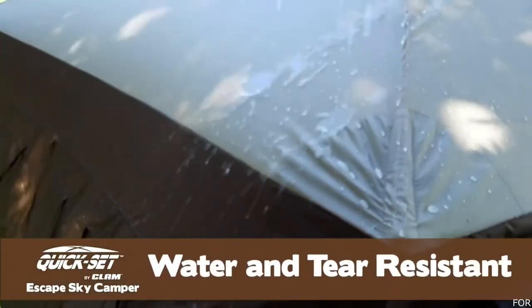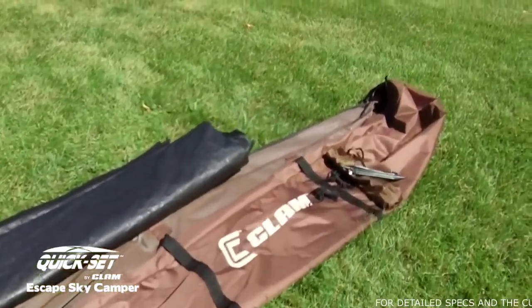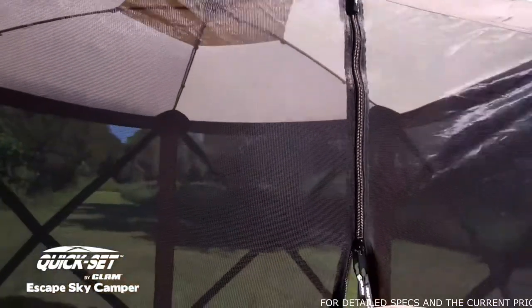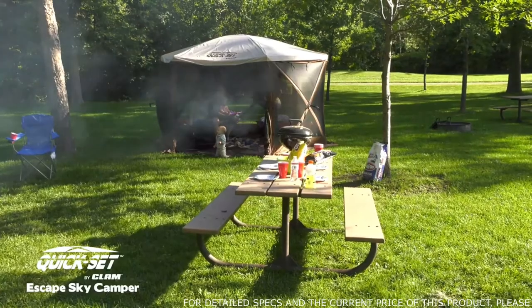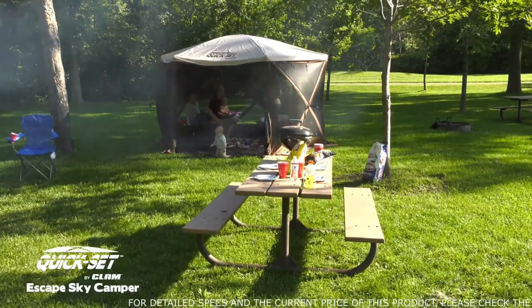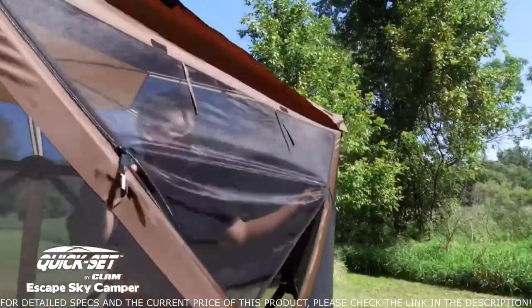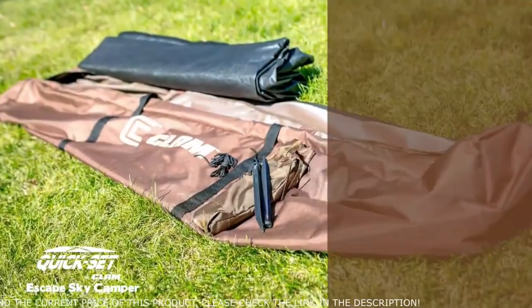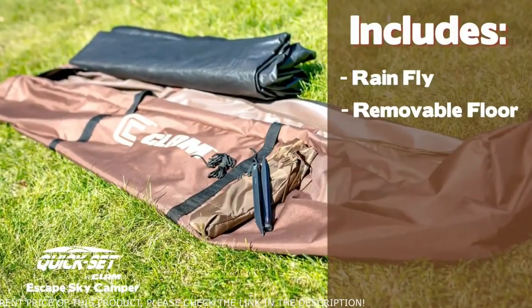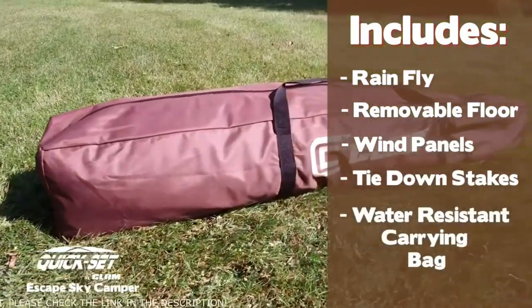Durable 210 denier poly-oxford fabric and tape seams are water and tear resistant. Requiring no assembly, the Sky Camper is ready to pop up right out of the box. Heavy-duty zippers, flex-tested fiberglass poles, and heavy-duty hubs make the Sky Camper one of the most durable, dependable screen shelters in the outdoors. A screen ceiling also provides increased ventilation, and zippered screen panels allow easy access and added ventilation. The Escape Sky Camper includes a rainfly, removable floor, wind panels, tie-down stakes, and a convenient water-resistant carrying bag.